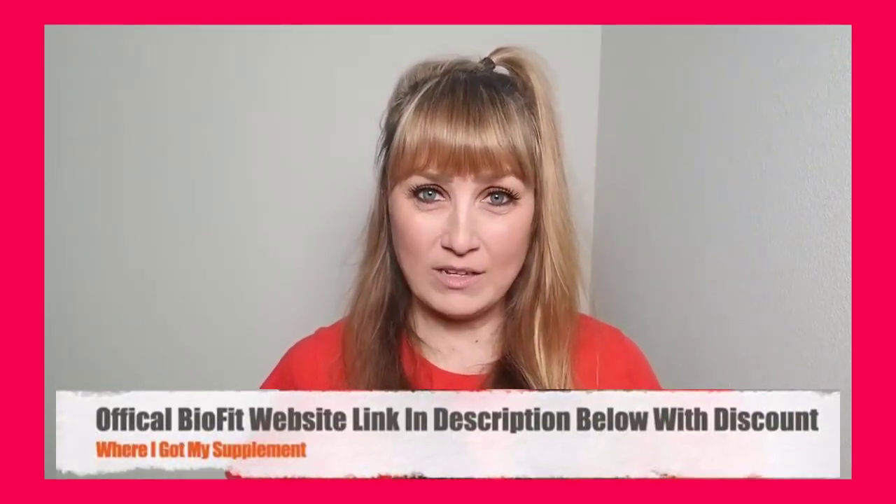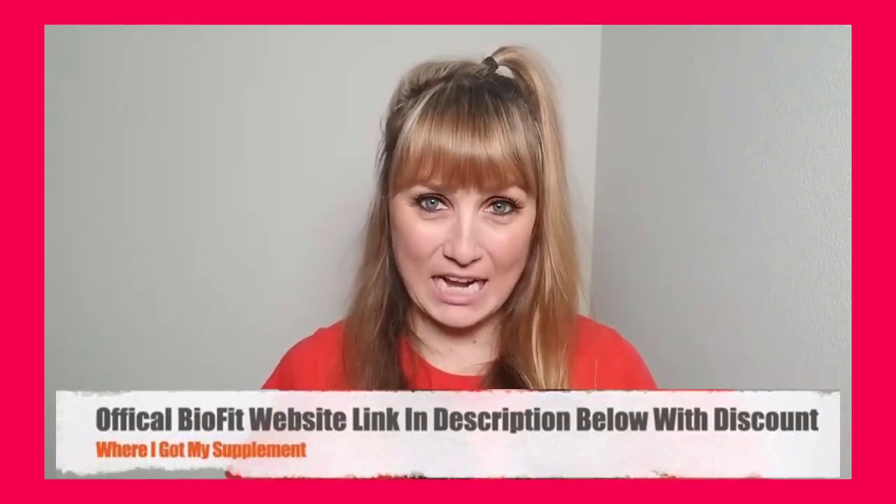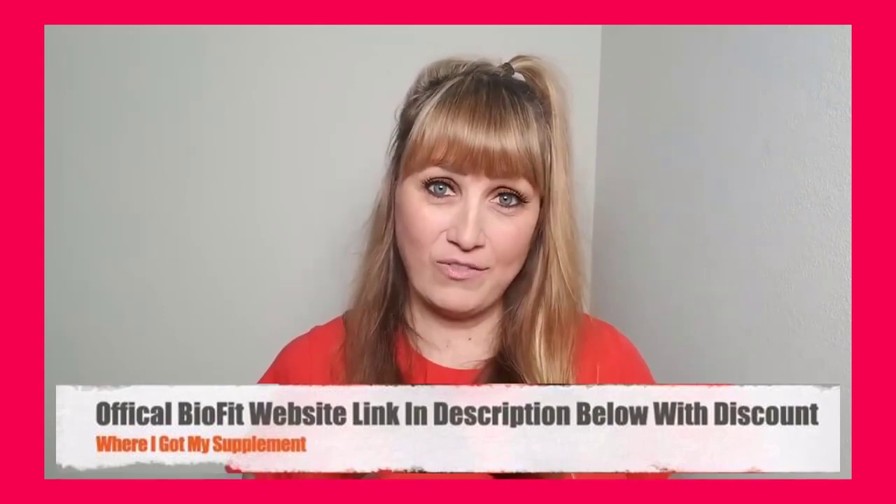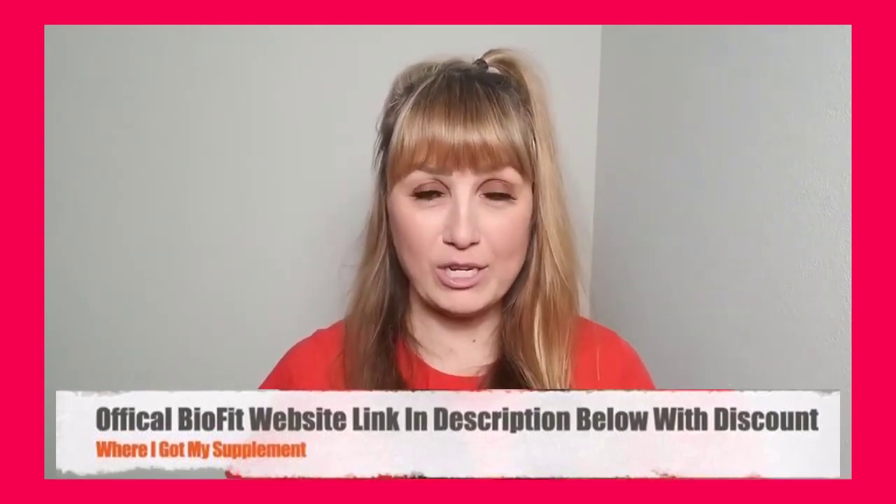BioFit Probiotic is a weight loss supplement that uses the best natural ingredients and combines them in a unique recipe to fight against weight gain, disturbed sleep, low immunity, and impaired cognition. All of these are common problems today, and yet there's no medicine available for treating them unless they turn into a serious disease. Dietary supplements like BioFit Probiotic help to promote good health without causing any side effects.